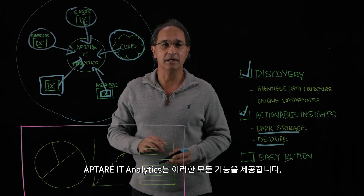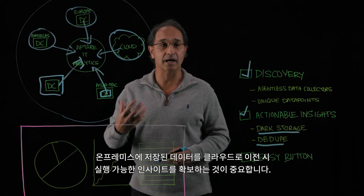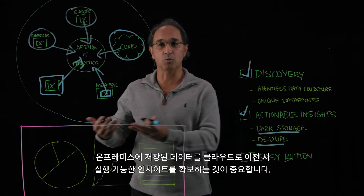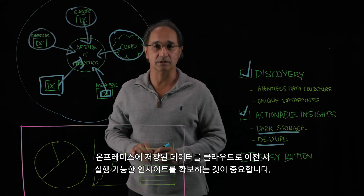Aptar IT Analytics can actually do that discovery. You can come up with actionable insights to say you can move what's on-prem today to what you're going to have in the future by moving to the cloud.